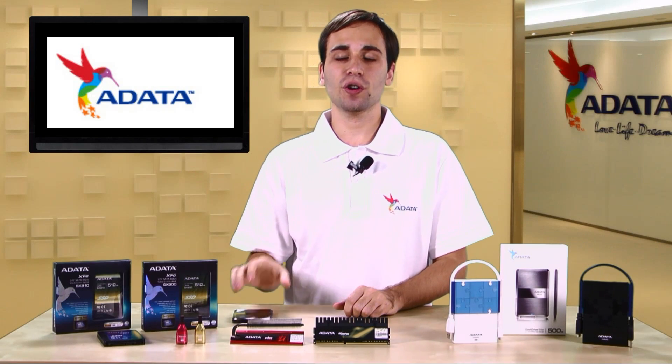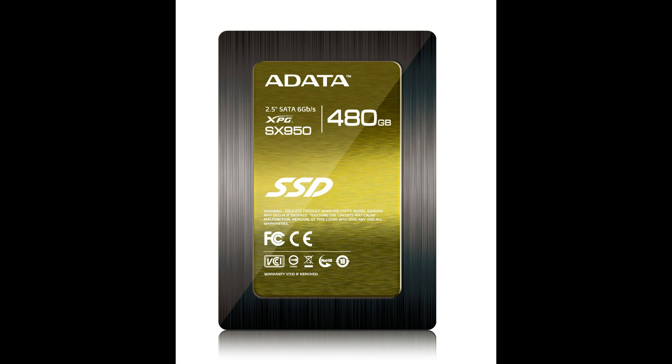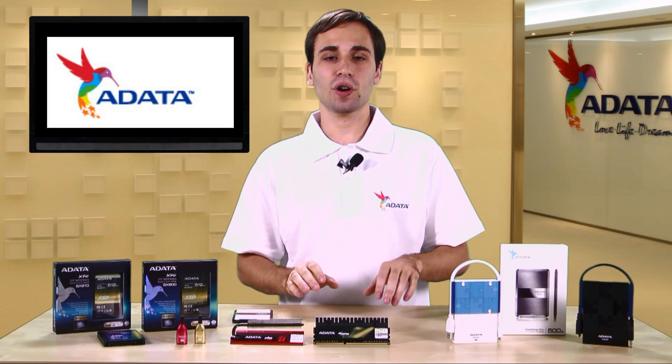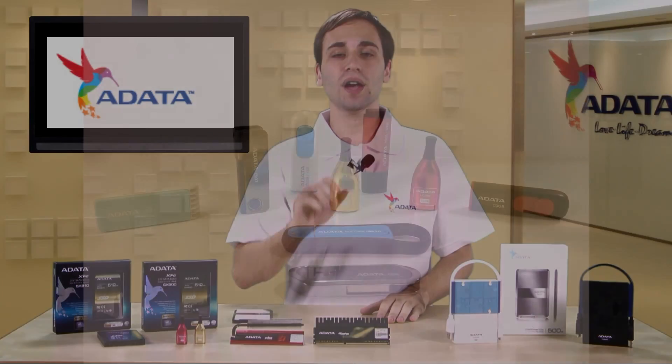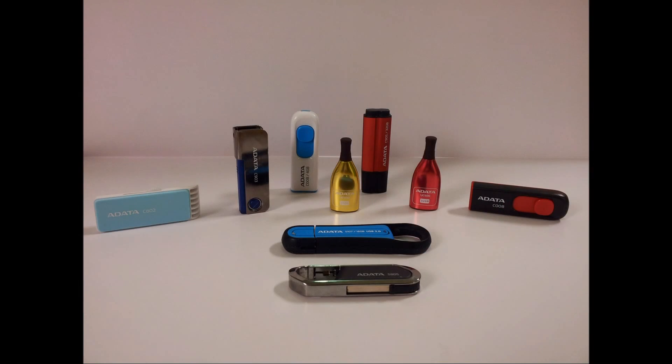Also, besides this drive, they will be showing off the AIDATA SX950, a server-level solid state drive for consumer applications. Besides these two things, they will be showing off a whole list of external hard drives, solid state drives, memory modules, and a whole line of USB 3.0 flash drives.